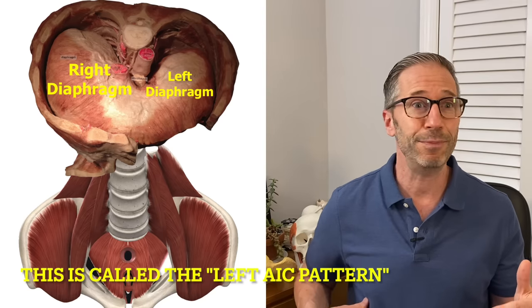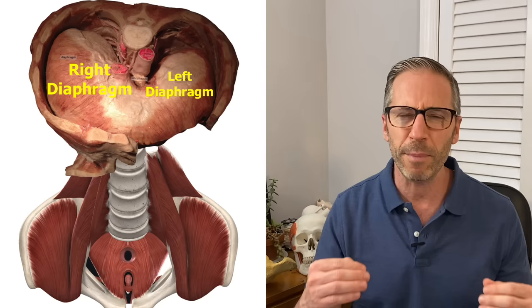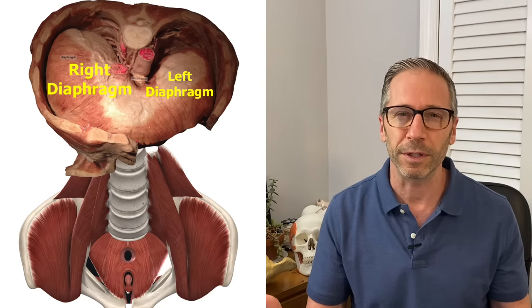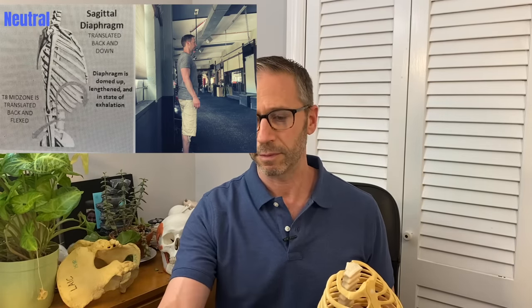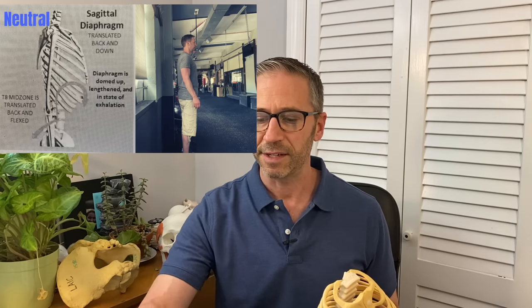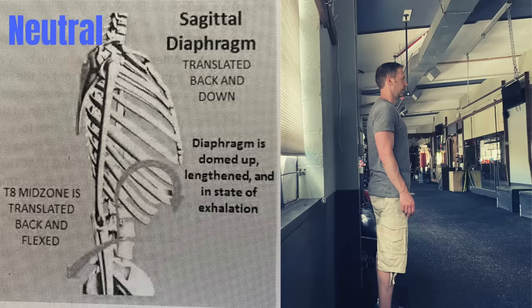If I told you that you had 10% more core musculature on the right side than the left side, would that make you rethink your workouts and how you move? It probably would — it's just never considered. As I'm standing in what I'll call a neutral spine, you'll see in this diagram from one of the postural restoration manuals that the diaphragm is in a domed shape. The dome shape allows it to go down and up, allowing it to pump as the primary breathing muscle. That's called a neutral spine.